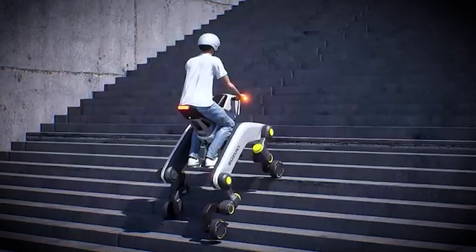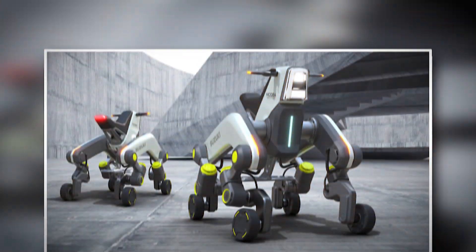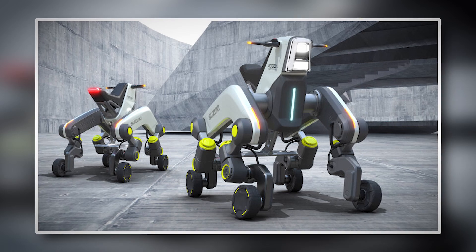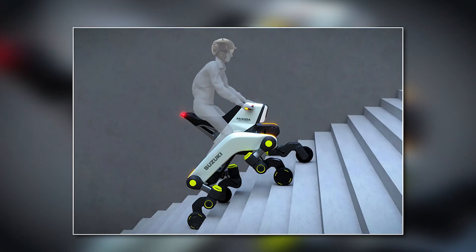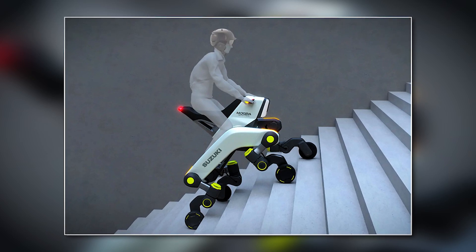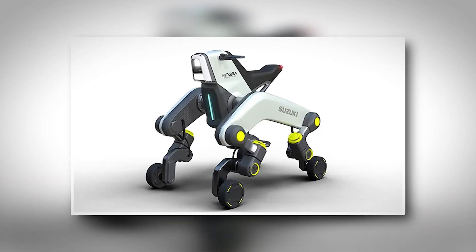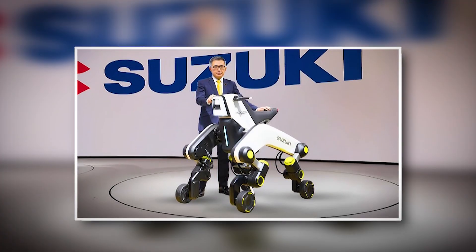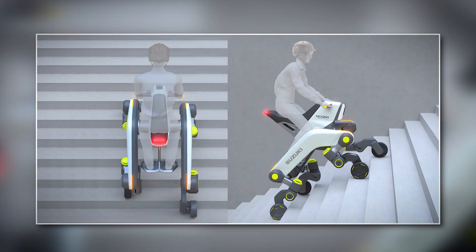Now let's get under the hood and talk about what makes the Mokba tick — its power and performance. At the heart of this vehicle is a traditional electric power system. That means it runs on a battery-based propulsion system, just like many modern electric vehicles. But don't let that fool you — there's nothing ordinary about it. The benefits of this system are huge. Silence is one of the first things you'll notice. There's no roaring engine, no rumbles of exhaust — just the quiet hum of an electric motor at work. It's almost like the world around you fades out, leaving you to move smoothly through your environment without disturbing the peace.